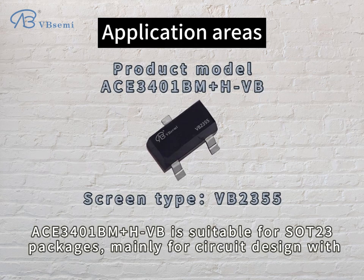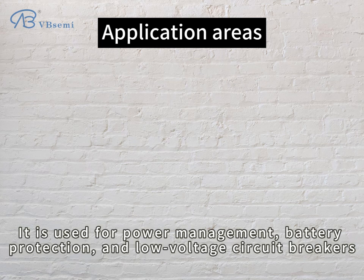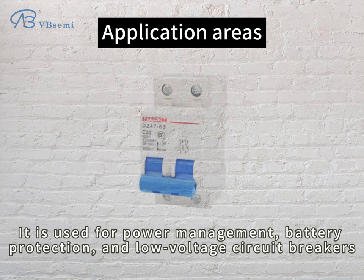ACE3401BM+H-VB is suitable for SOT23 packages, mainly for circuit design with high requirements for current, resistance, and voltage stability. It is used for power management, battery protection, and low-voltage circuit breakers.